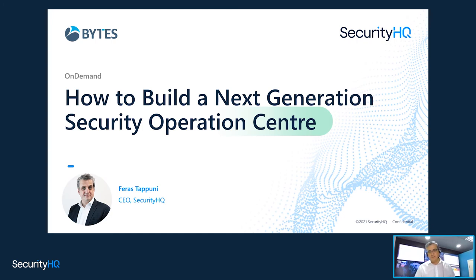Hello, my name is Faras Tapuni. I'm the CEO and founder of Security HQ, and it's my pleasure today to talk to you about building the next generation SOC.